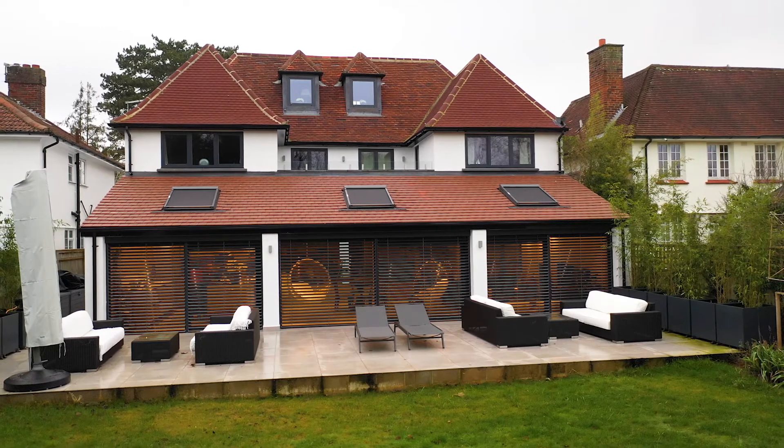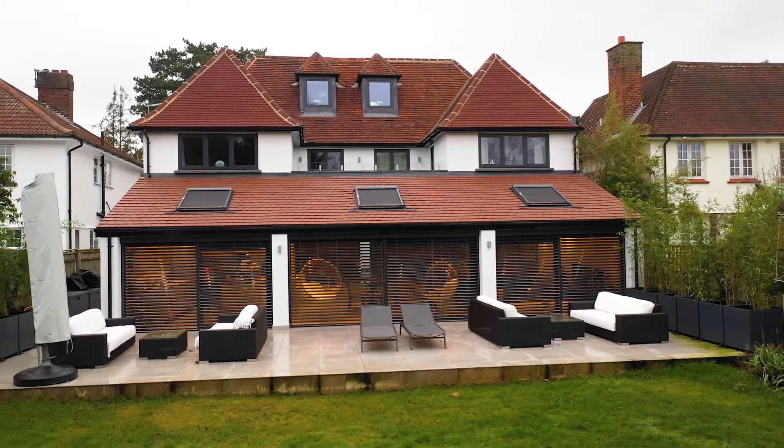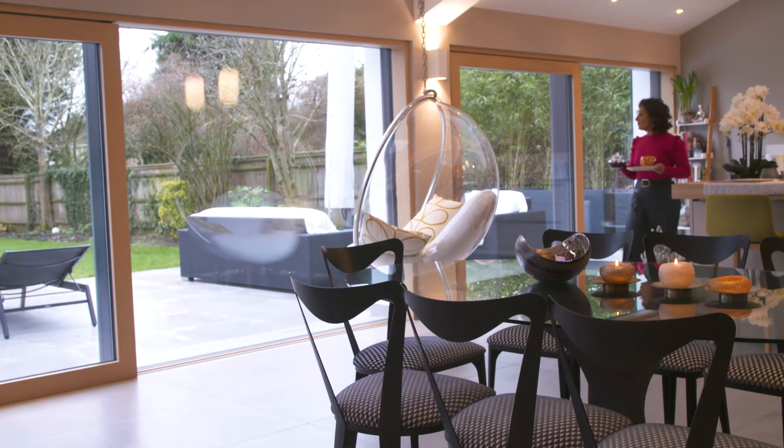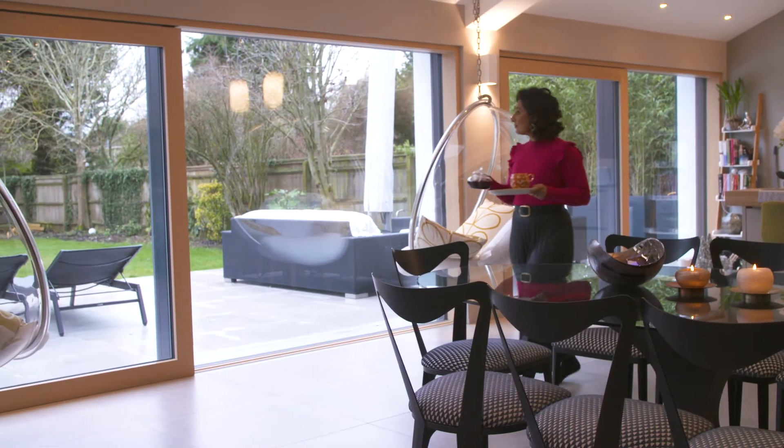As a family, even two years on, we come down and we just stop and look around and go, I love this home. And the biggest thing, especially about this space, is those windows.